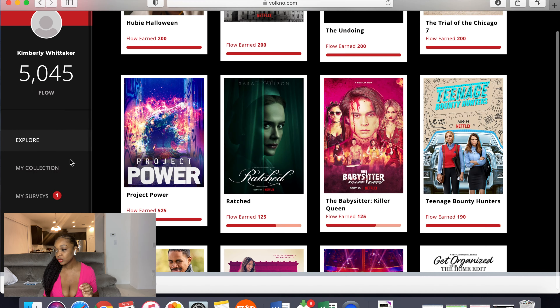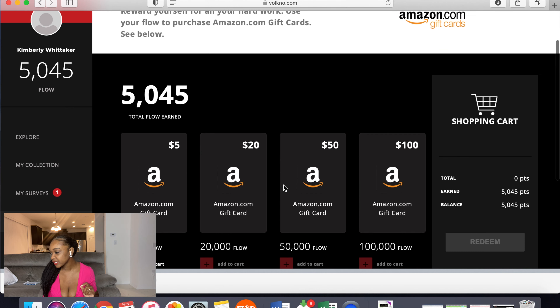The website is called Volcano. When you search or Google it, make sure it's Volcano with a K. You'll know it stands out and it's different because it has a K that's red and black.